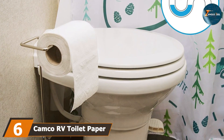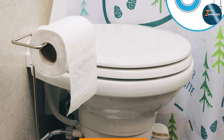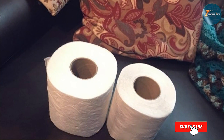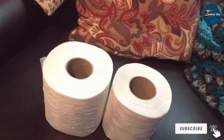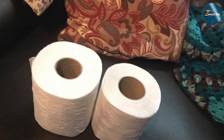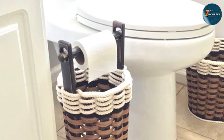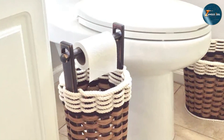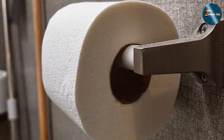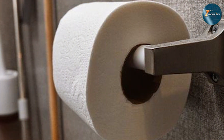Next up at number 6, we have the Kemco RV Toilet Paper, specifically designed for RV sewer systems. This product is engineered to be sewer safe and biodegradable, ensuring that it breaks down quickly and efficiently. Its design makes it particularly suited for RV and marine sanitation systems. The Kemco RV Toilet Paper features a fast-dissolving formulation that prevents clogs and ensures smooth operation of RV septic systems. Its construction is lightweight and strong, providing the durability needed for travel and use in mobile settings. The product is also free from dyes and fragrances, making it a gentle choice for sensitive users.